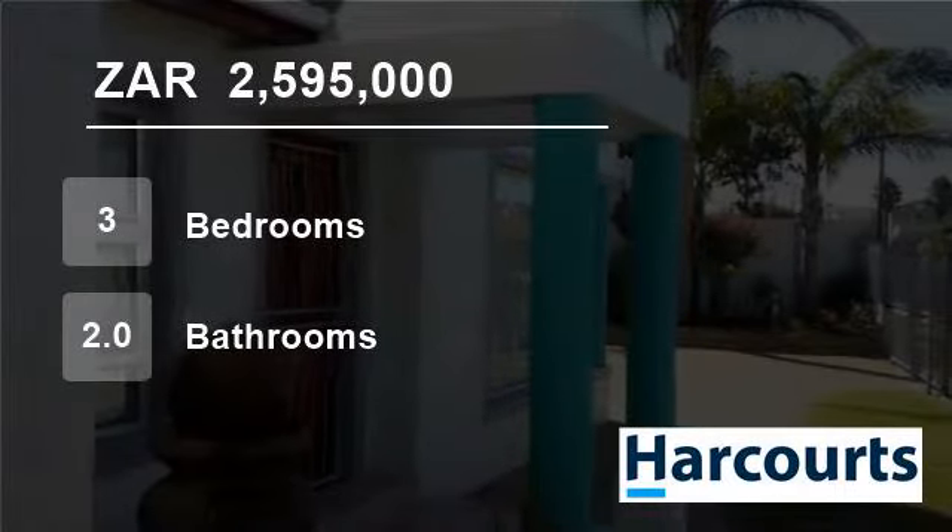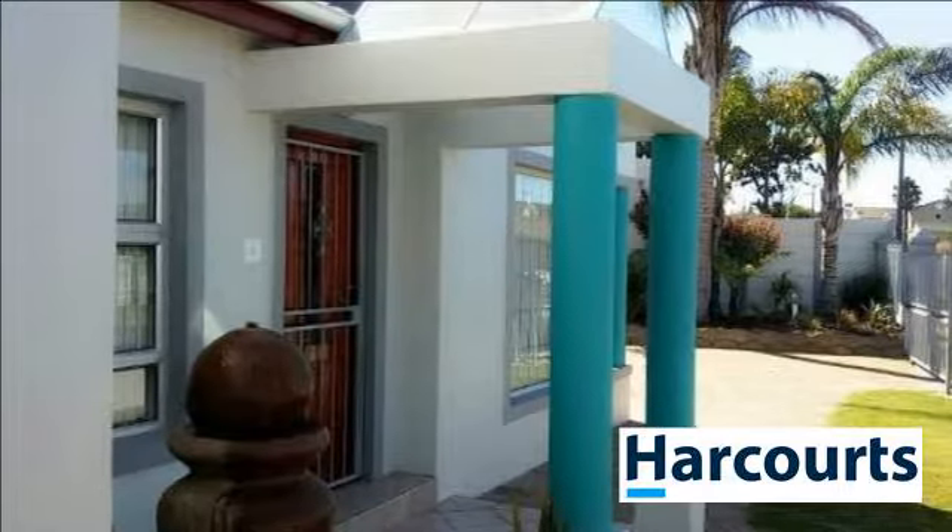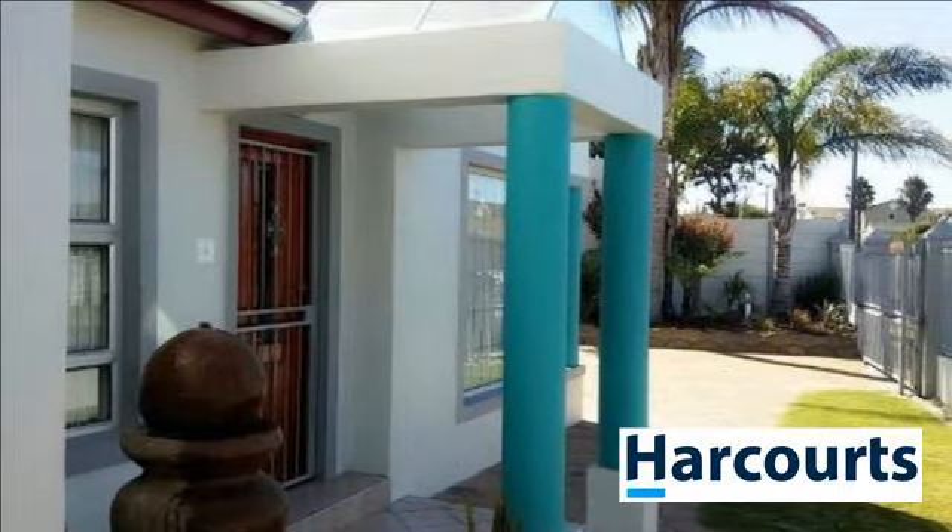Welcome to this three-bedroom house for sale in Oak Glen, Belleville, Western Cape, South Africa, for R2,595,000.